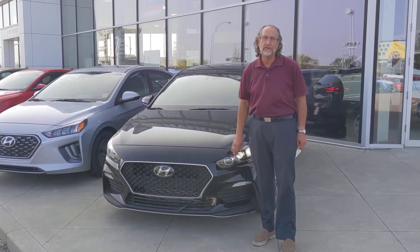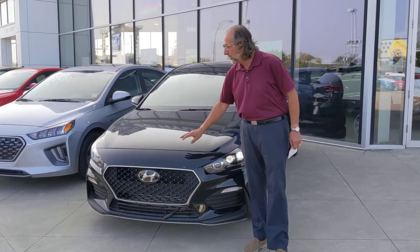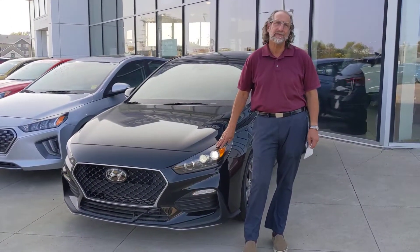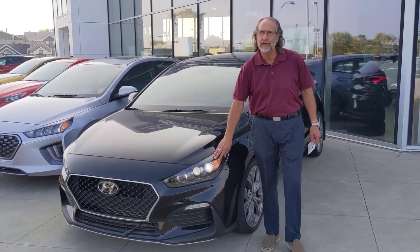Derek, this is the Elantra GT Ultimate N Line. It has a 1.6 turbocharged engine of 201 horsepower married to a 7-speed dual-clutch automatic transmission.